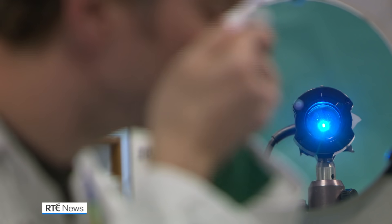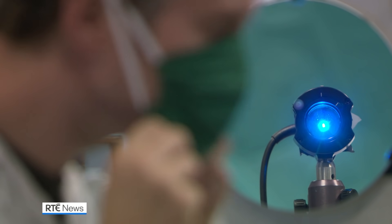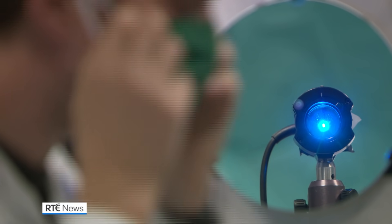At a lab at the Matter Hospital, they're putting different types of coverings through the ringer, testing their effectiveness.